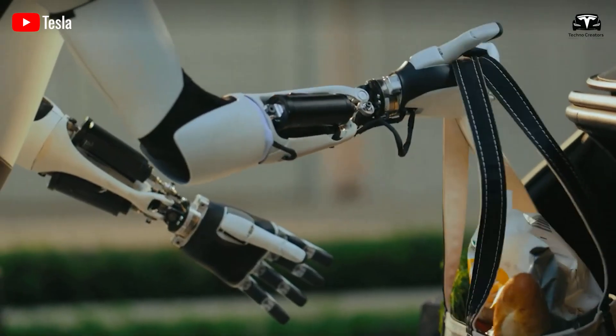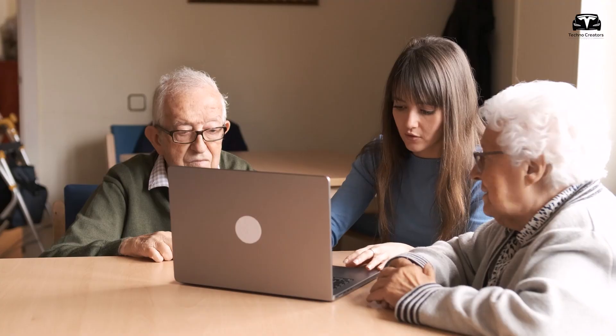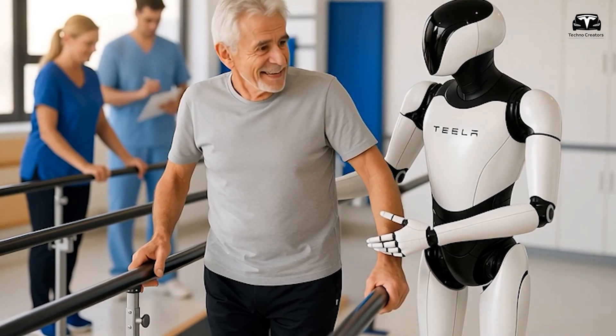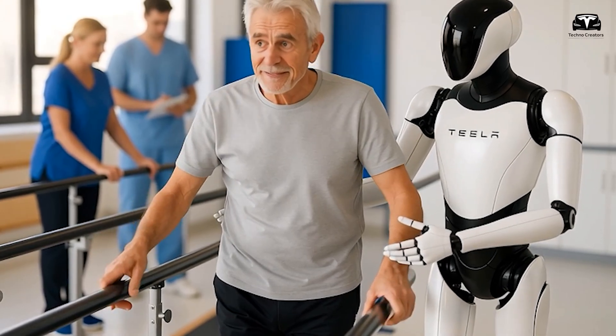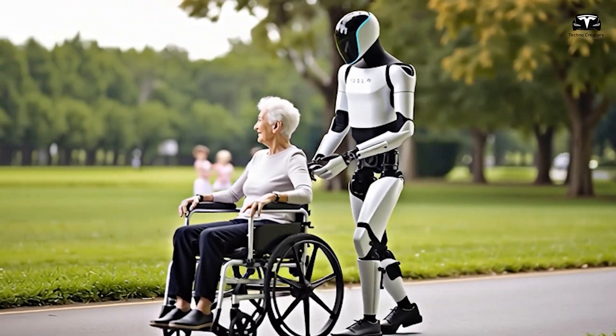In the medium term, service industries like elder care, hospitality, and domestic help present enormous opportunities. The global elder care market alone is valued at over $1 trillion, and a humanoid robot capable of assisting with mobility, daily chores, and companionship could tap into unprecedented demand.